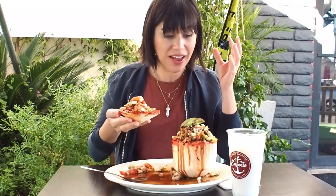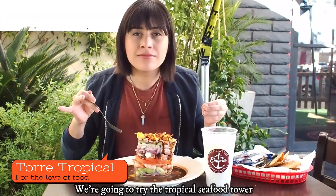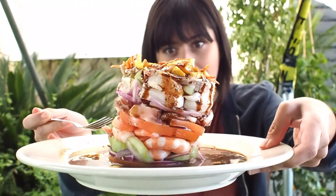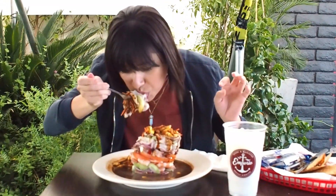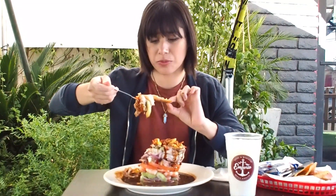I definitely recommend — if you guys come out here, give this a shot. If this is how I'm starting off, I cannot wait to try the rest of the food. Look at this tower of mariscos, we're gonna tear this bad boy apart! Oh my god, this is so refreshing. Spring and summer is coming up, so hell yeah, this is definitely the spot you want to be coming to.